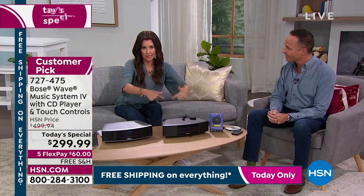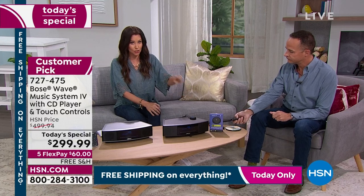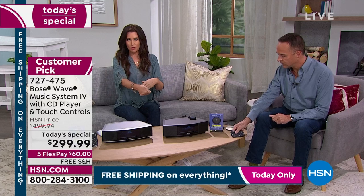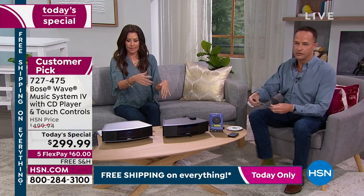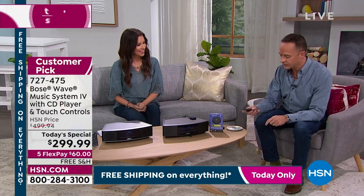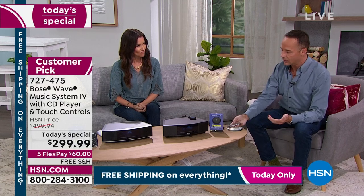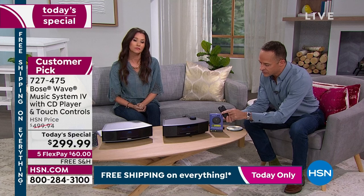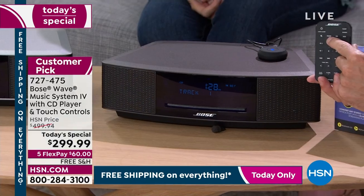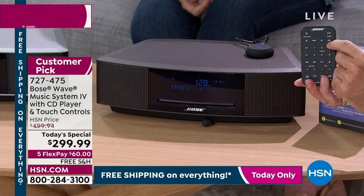The Wavecast actually plugs into your Bose and into the wall. You don't have to do anything else — it's really easy to connect to different Bluetooth devices. Your Bose still works the same way with your remote. There are three buttons on the remote: one that says radio, one that says CD, and one that says auxiliary. The auxiliary is for whatever you plug in.